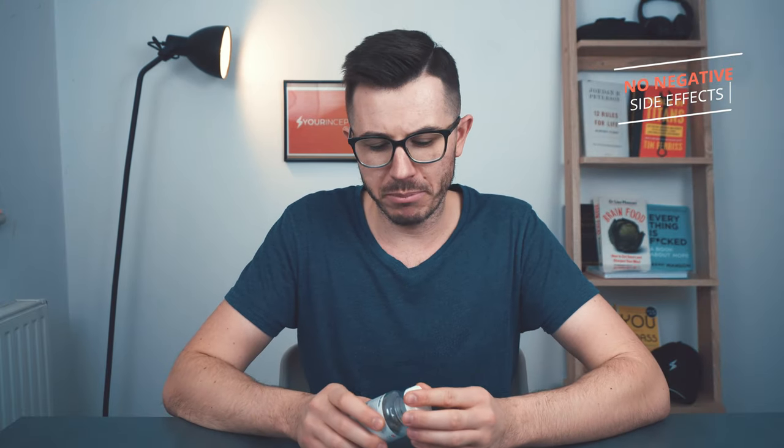Did I experience any side effects? Actually, no. During the test I felt no adverse side effects, and based on the ingredients in the stack, I don't expect anyone to experience side effects unless they have specific health issues.